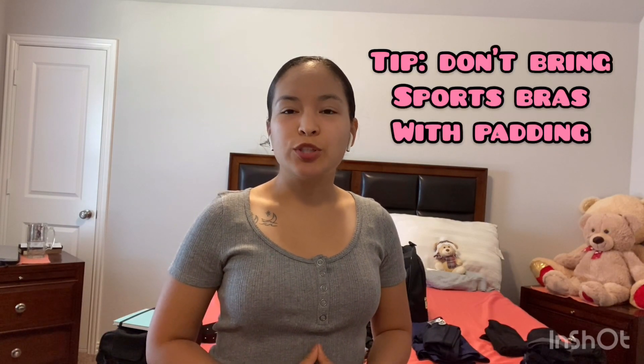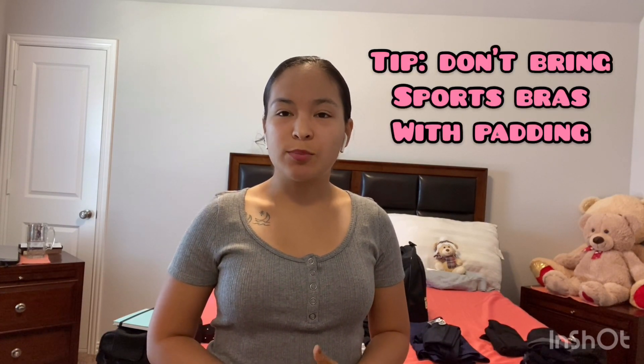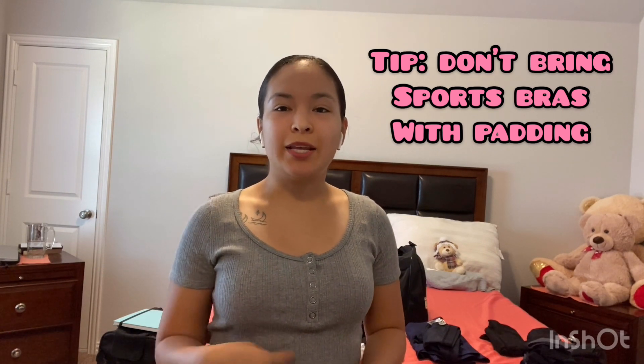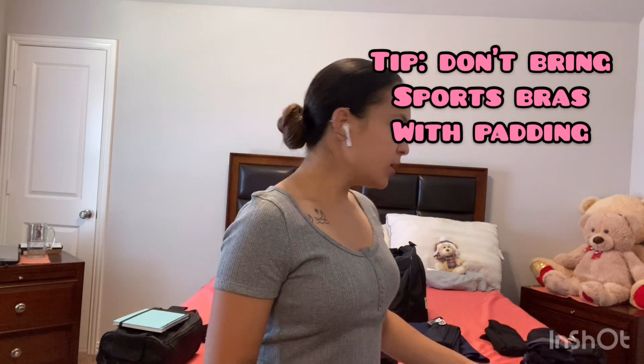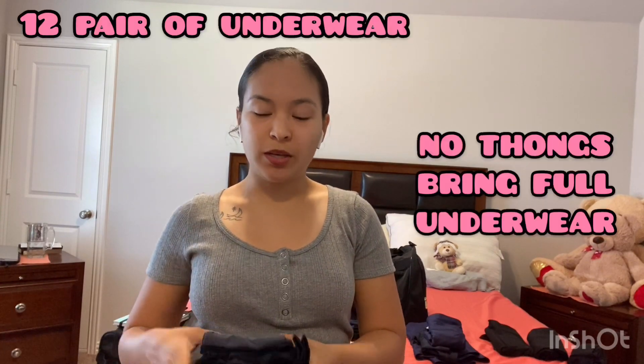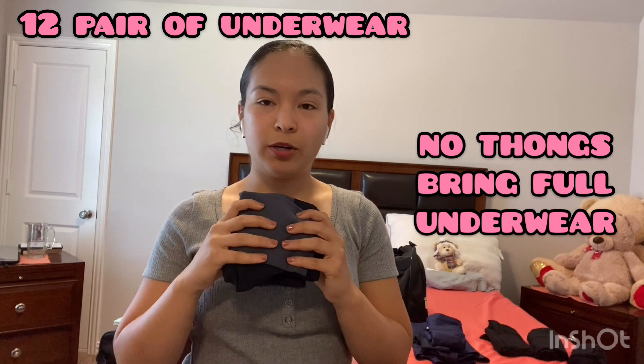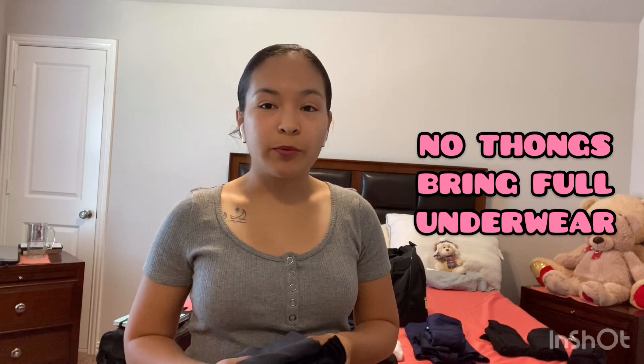I've been told that for sports bras when you're in, you shouldn't bring sports bras that have padding in them because when they wash clothes, the padding gets moved around and then you have to fix it. So it just makes it harder sometimes. And then I have 12 pairs of underwear — it's all folded. Remember to bring a lot of underwear.